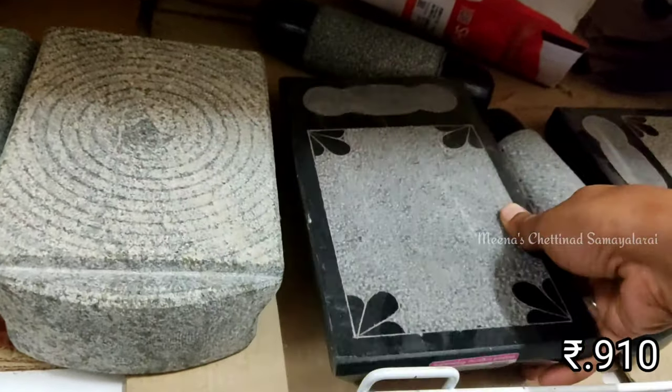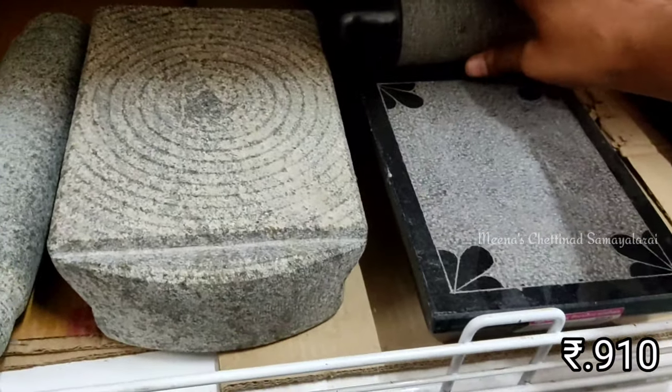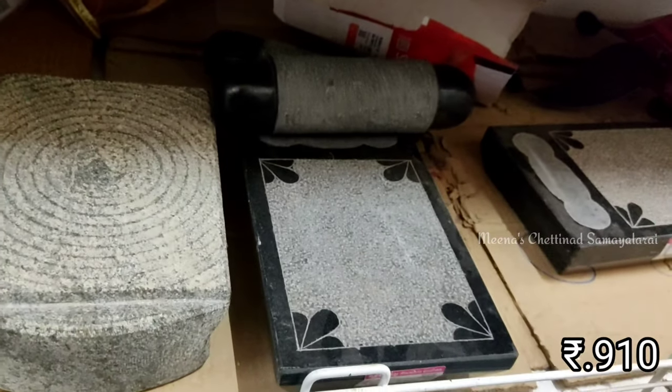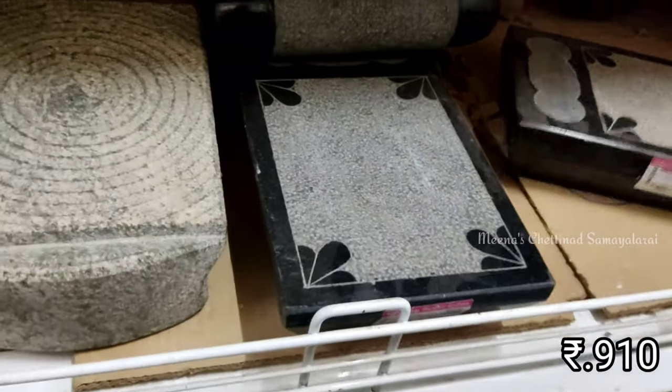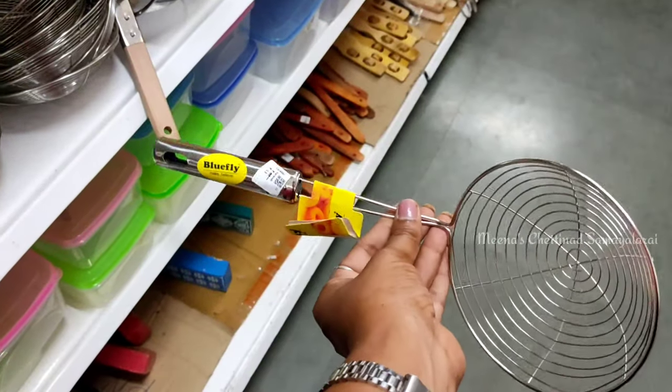The size of the countertop is very compact. It is a very small size. It is a modular kitchen item. You can use this as well.